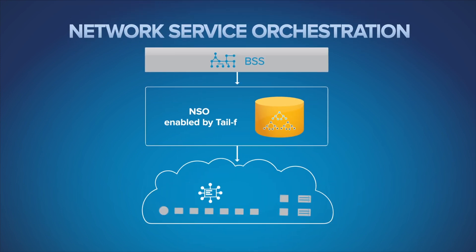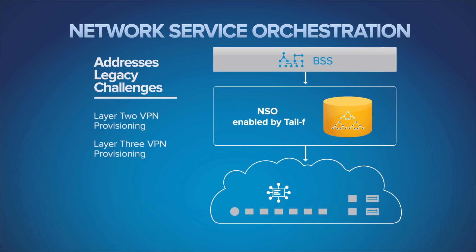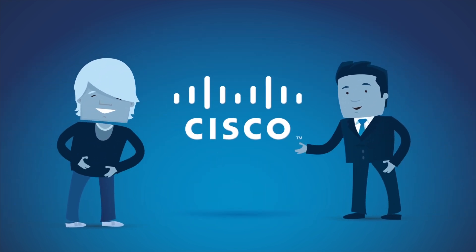Cisco's products help operators build this new, modern network model. Our solutions work with today's legacy network challenges, such as Layer 2 or 3 VPN provisioning, as well as next-generation networking based on NFV and SDN. Cisco — extract simplicity.